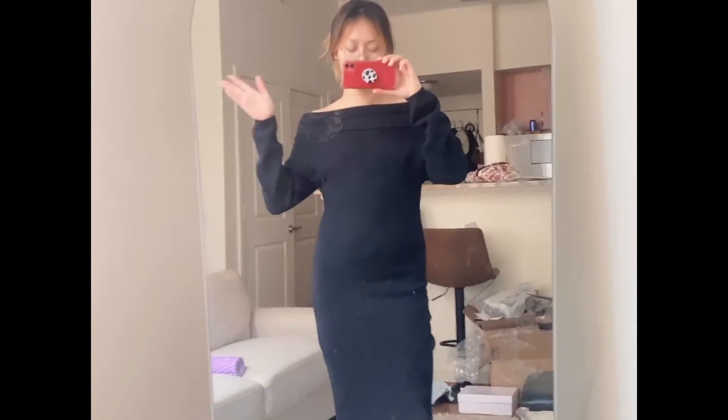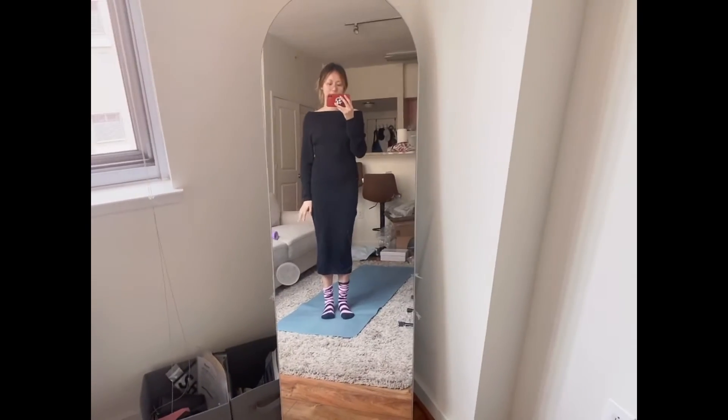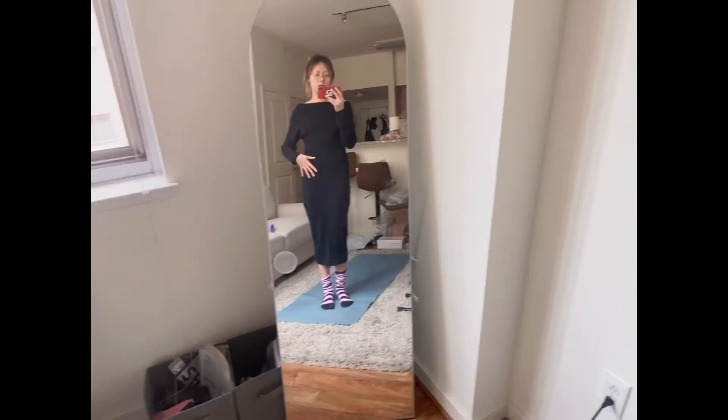That is basically the outfit I want to share with you today. I hope this video inspires you even a little bit and is helpful to you, and I look forward to seeing you next time.